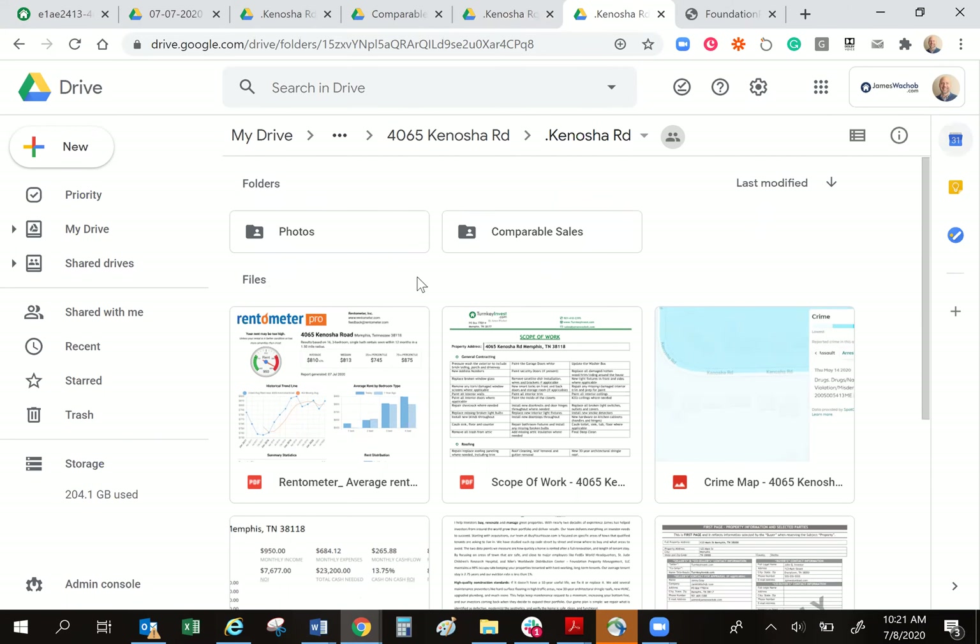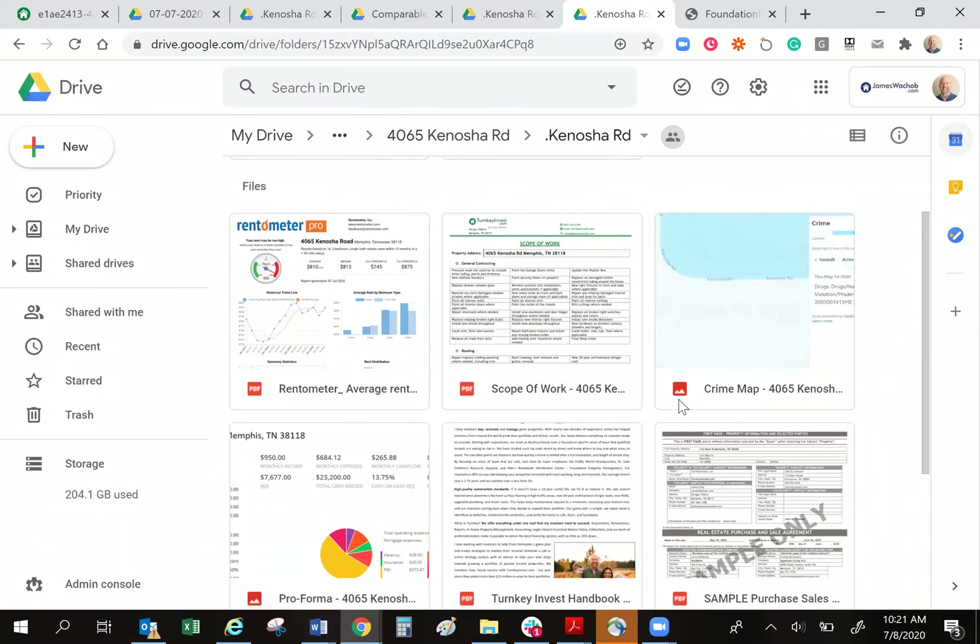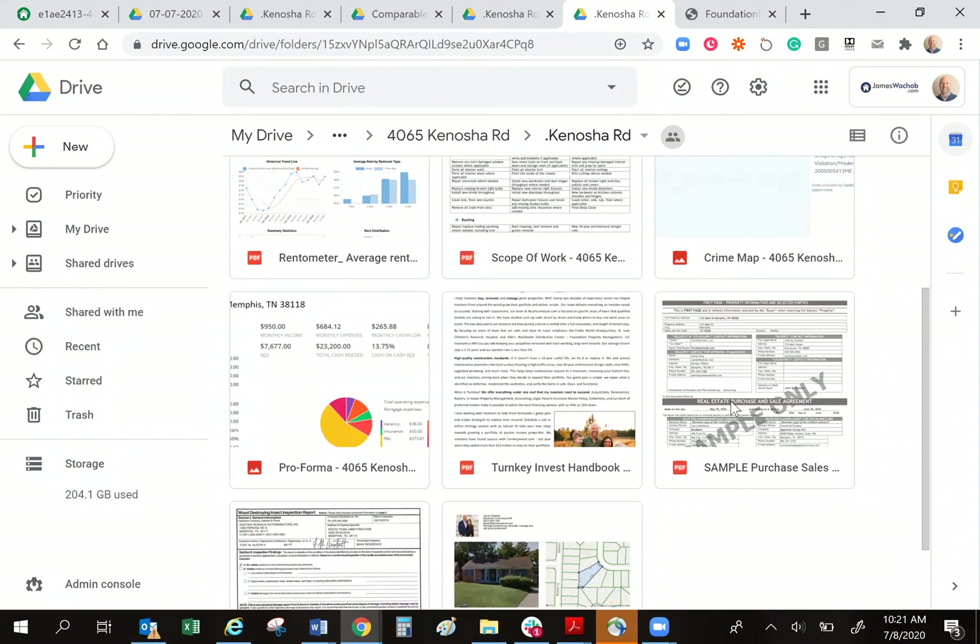The next thing in the diligence vault is a more detailed crime map and a sample copy of the purchase and sale agreement that you would be purchasing with me. A diligent investor would ask these questions up front: tell me about crime in the area, let me see a copy of the purchase and sale agreement before we get into this relationship — I'd want to read through it verbatim, maybe send it to my attorney to view. This contract is written by the Tennessee Association of Realtors and protects you fully. It says the house must appraise, it is subject to a home inspection by a third-party home inspector giving a non-biased opinion of the condition, and of course the house has to be termite free.